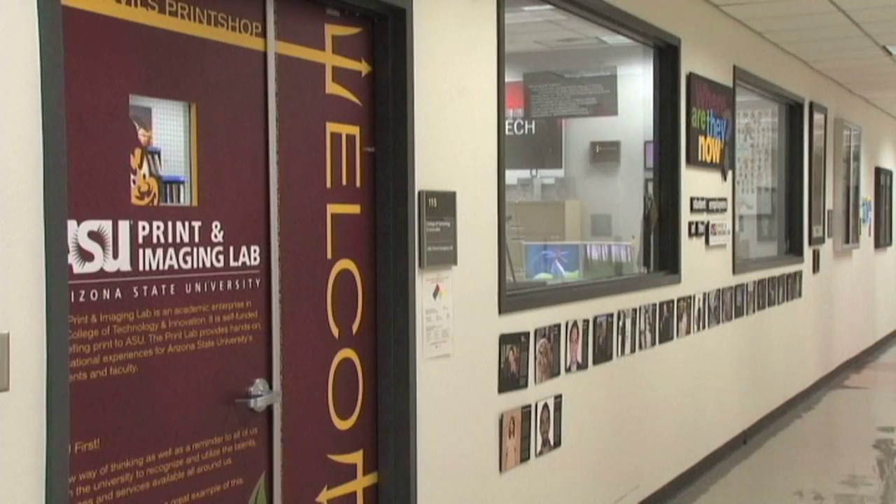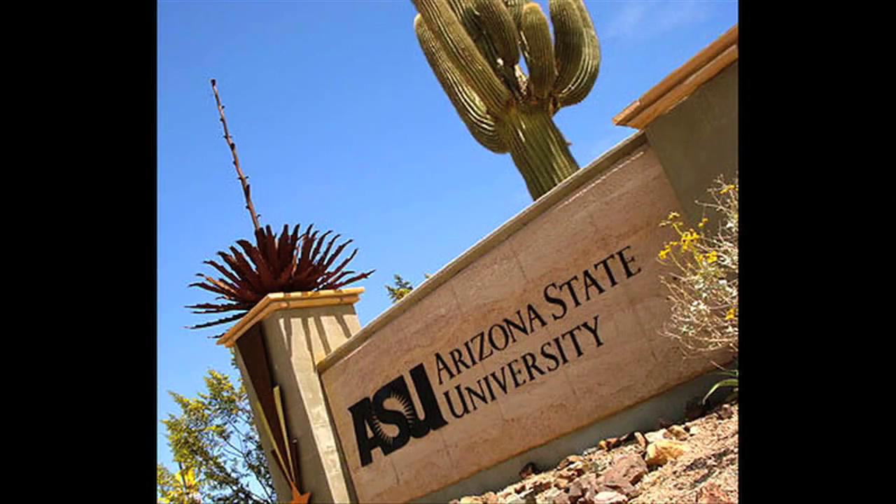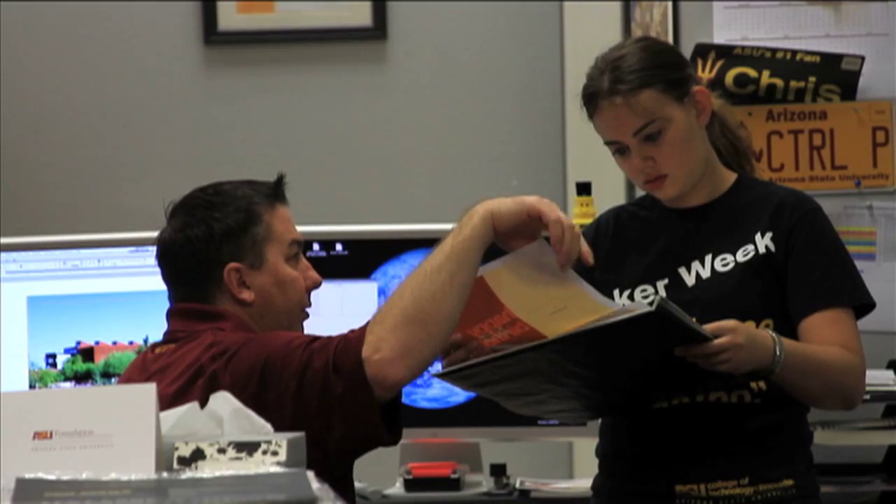Arizona State University's Print and Imaging Lab, located on the Polytechnic campus in Mesa, Arizona, is a premier printing facility capable of producing a variety of print materials.